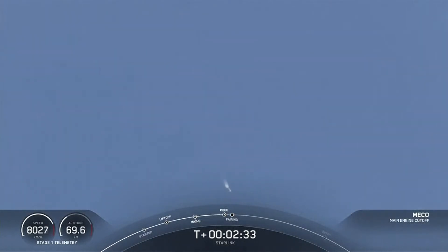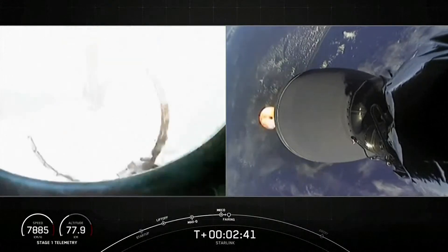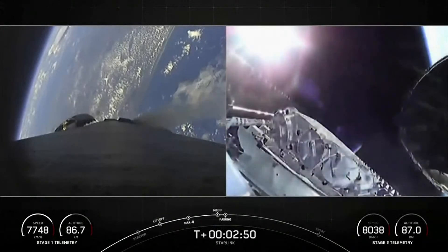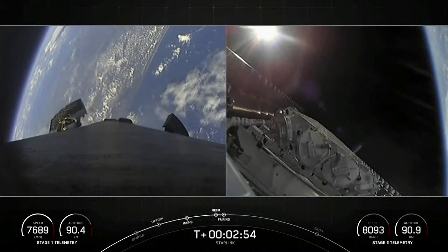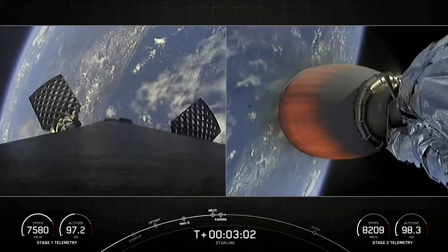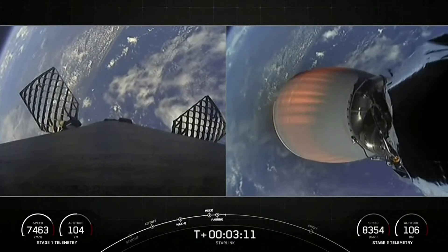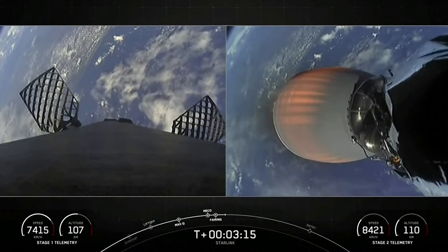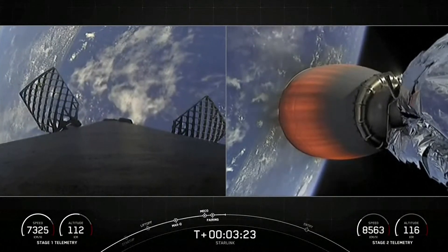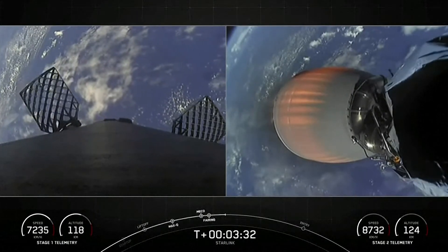Main engine cutoff. Stage separation confirmed. MVAC ignition. Fairing separation confirmed. We just had main engine cutoff, stage separation, and SES-1 — on the right-hand screen you can see the MVAC engine igniting. We did have confirmation of fairing deploy as well. On the left-hand screen, a view from the first stage — we can see those grid fins deploying to help guide it back down to the landing zone. Both stages are on a nominal trajectory.